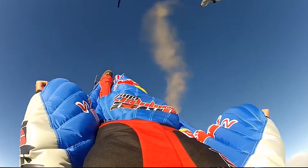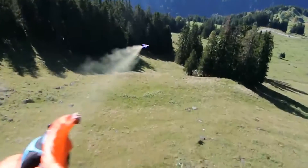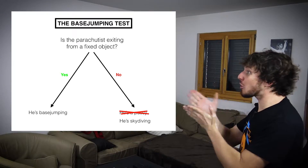And now a more tricky one. What about this guy jumping out of a helicopter with base jumping equipment and a wingsuit and flying close to the ground? What is he doing? Base jumping? No, he's not! Use the graphic! What he's doing is technically closer to base jumping than skydiving, but that's not what defines it.